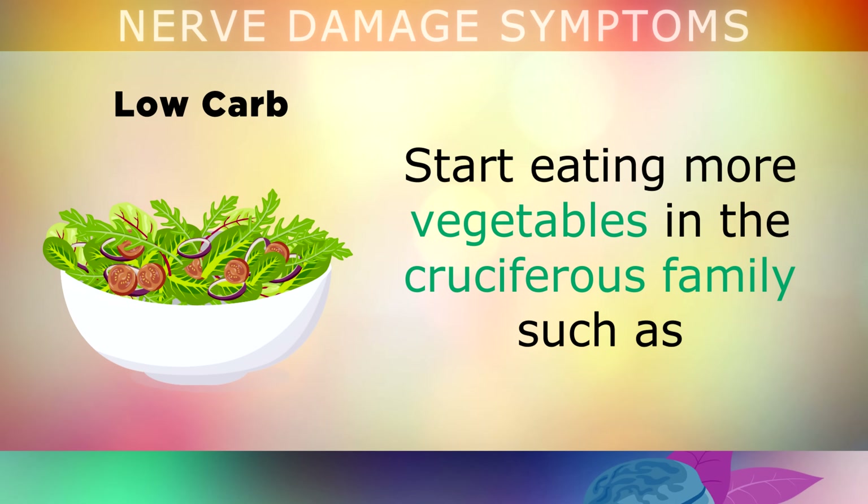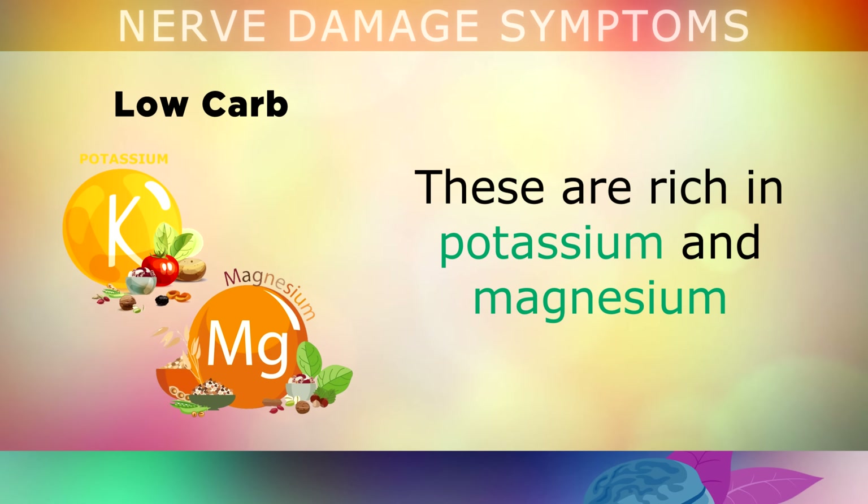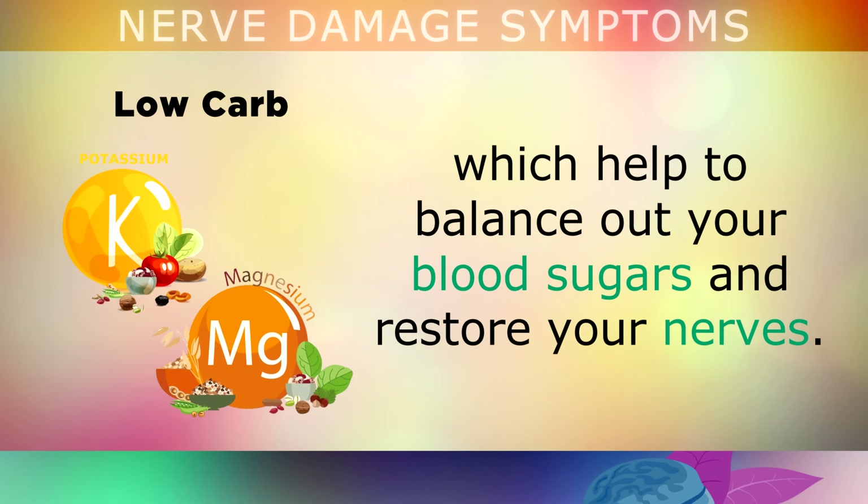Start eating more vegetables in the cruciferous family, such as celery, Brussels sprouts, cabbage, cauliflower, collard greens, arugula, and so on. These vegetables are rich in potassium and magnesium, which can help to balance out your blood sugars and restore your nerves.